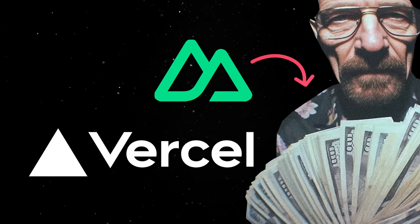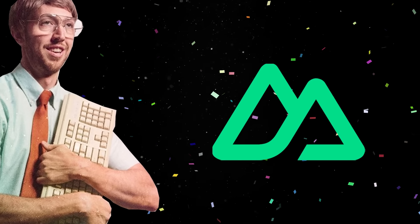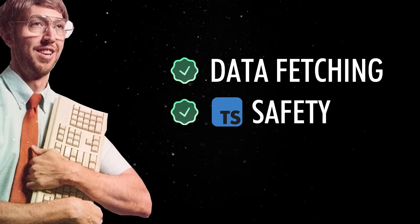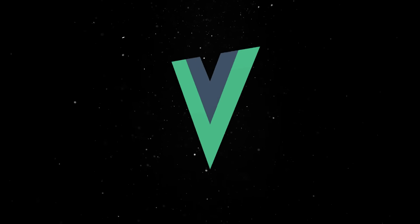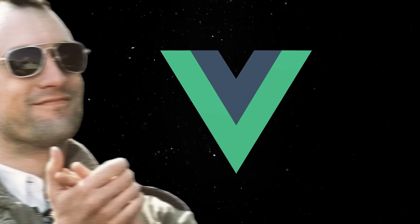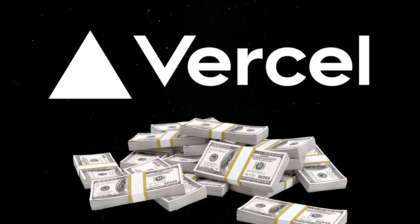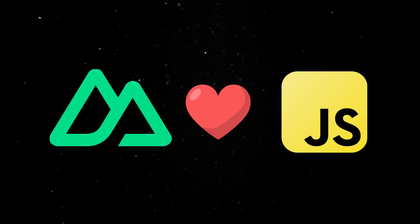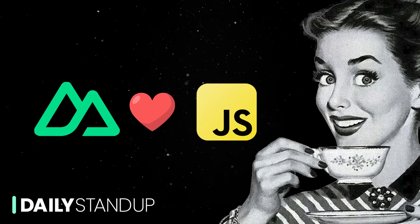Just days after Vercel acquired Nuxt Labs, Nuxt 4.0 is officially out. This release focuses on improving the developer experience with smarter data fetching, better type safety, and a major overhaul of how projects are structured. Thanks to Vue's growth in popularity, its already loyal user base, and the tons of money that will probably start to pour in from Vercel, Nuxt is one of the most promising full-stack frameworks in the JavaScript ecosystem right now, so of course we really need to talk about all the big changes coming in this new release.